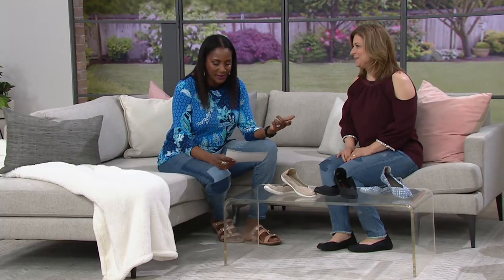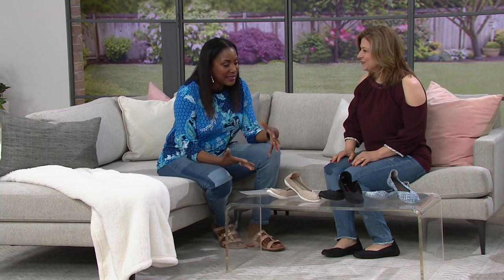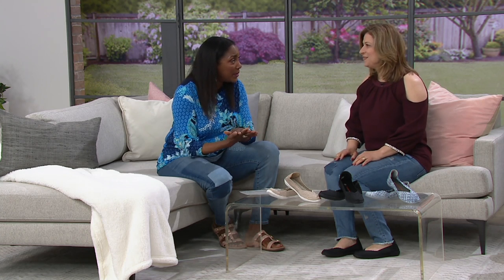Bernie Mev basket weave slip-on called Catwalk. This is a collection that has a really interesting story. I had the opportunity to work with the creator of this collection, and what's really nice about this is it has literally become one of those cult following shoe companies. Once you've had one, it's like potato chips — it's hard to not get another one or two or six or seven.